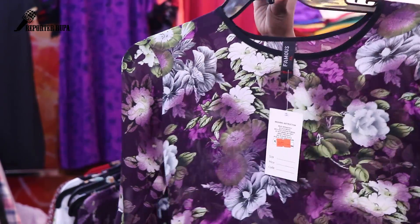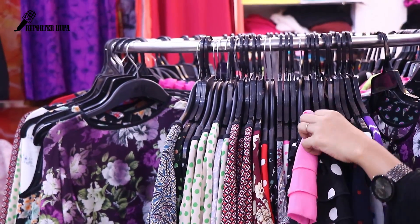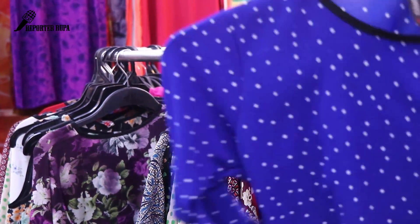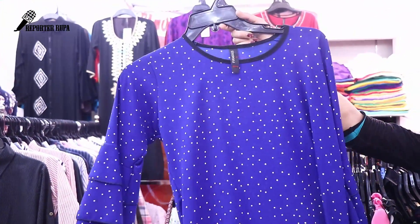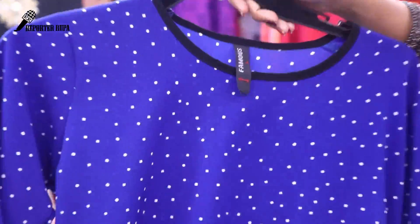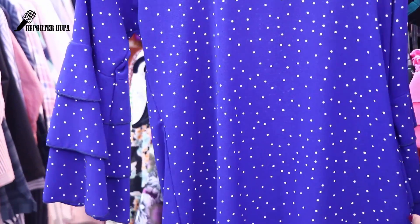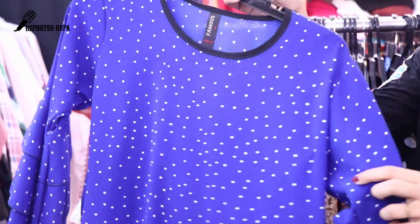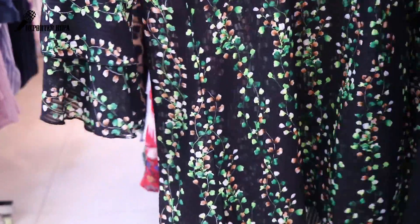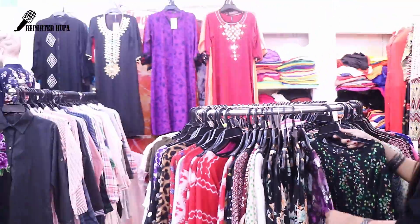Sizes available are L to XXL. We have a blue color collection. We have a printed Georgette fabric. We also have jeans. It's a full L to XXL range, priced at 650. We have a famous collection — permanent products available.